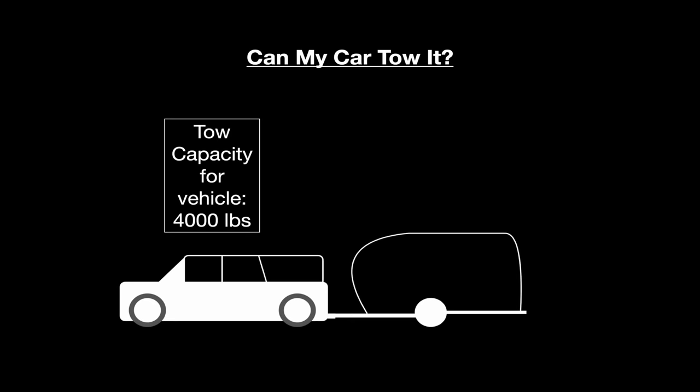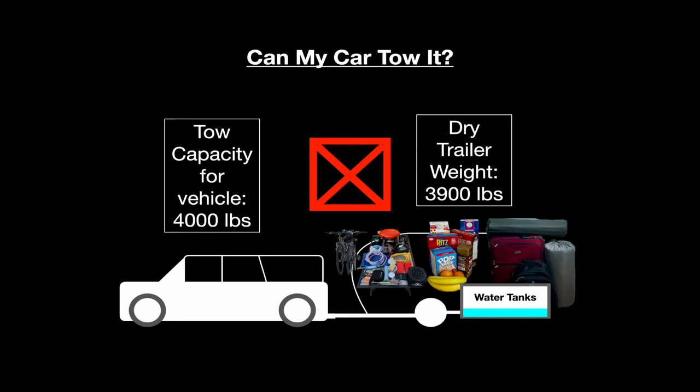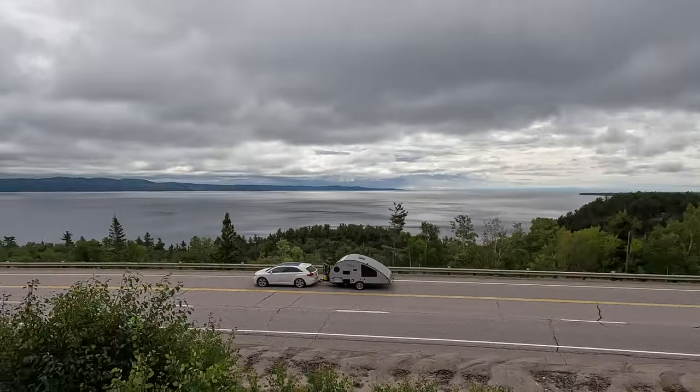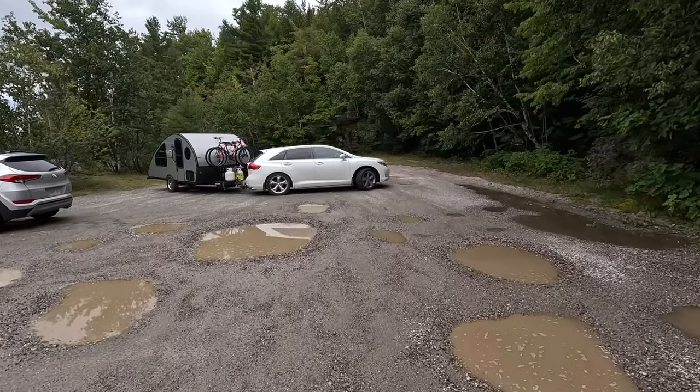Now you might ask, isn't it as simple as my car will tow 4,000 pounds, the trailer weighs less than 4,000 pounds, so I'm good? Well, no, it isn't quite that simple. First of all, you're going to want to load your trailer with stuff, so that 3,900-pound weight doesn't mean much. Second, trailer weight isn't your only potential problem. We'll go step by step using my Toyota Venza and Safari Condo Alto trailer as an example — and these principles apply just as well to a heavy-duty pickup towing a 30-foot trailer.